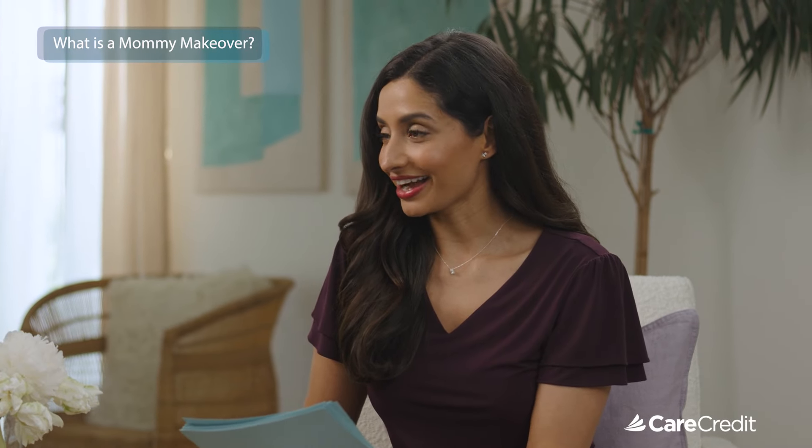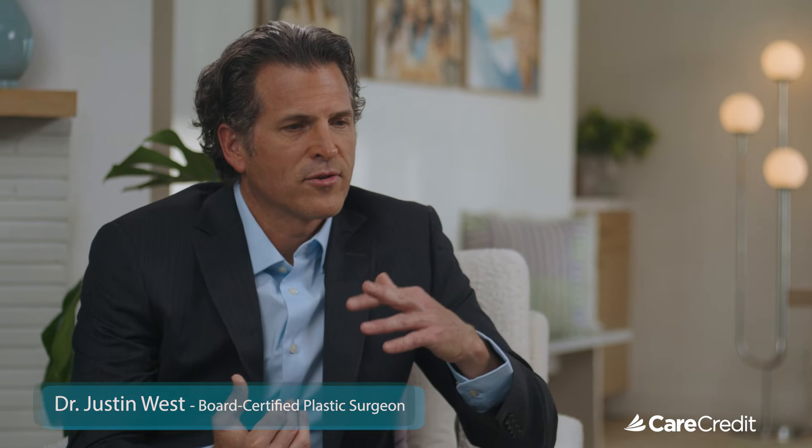Now back to Dr. West for questions about mommy makeovers. What exactly is a mommy makeover? It's a term we apply to patients who are having surgery on their belly and breast, with different variations on that theme. A lot of patients are also having liposuction, but once you do breast and belly surgery at the same time, that's typically what people refer to as a mommy makeover.